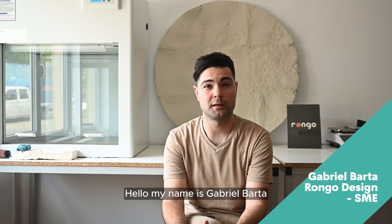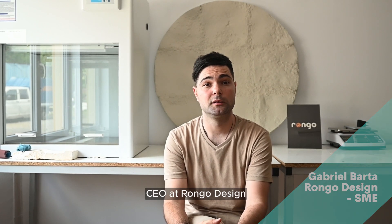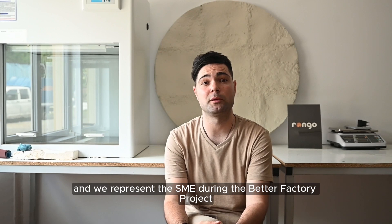Hello, my name is Gabriel Barta, CEO at Rombo Design, and we represent the SME during the BetterFactory project.